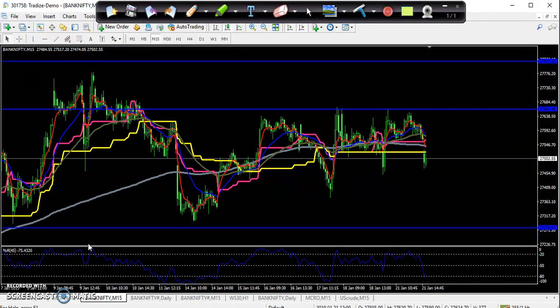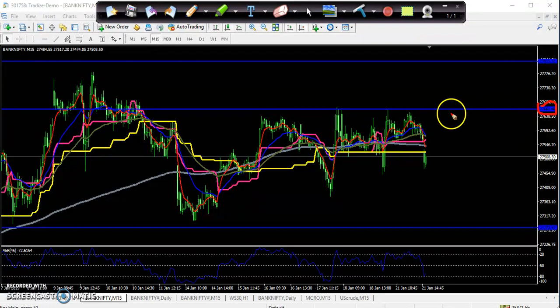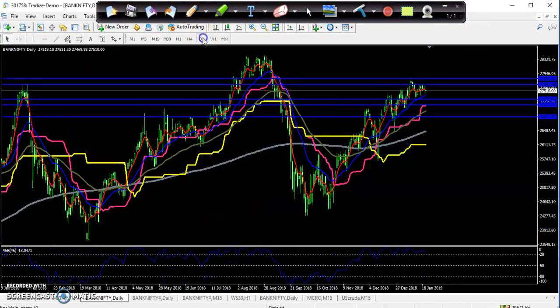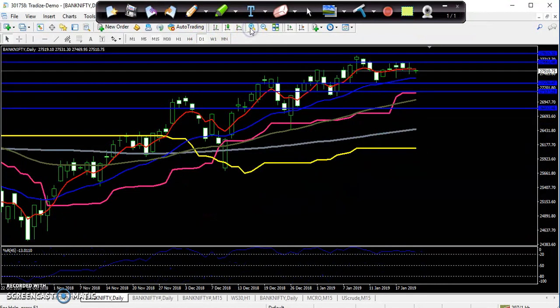I drew a line yesterday around 27,661. I told you that if the market breaks this line you go for buy. You can see yesterday they were not able to break this level. I gave a resistance line here — you can see this resistance zone. If you see on the daily chart, for the last three to four days they are not able to break this level, so from that area they are trying to come to the downside.